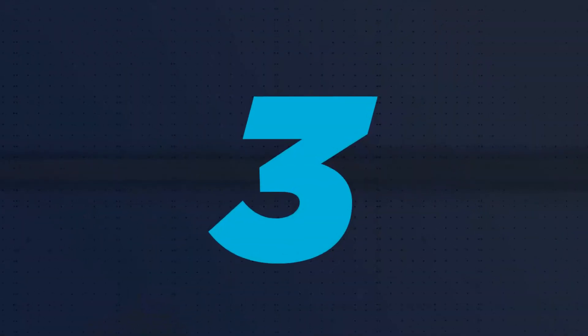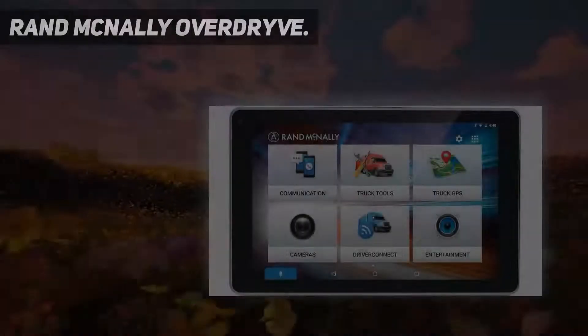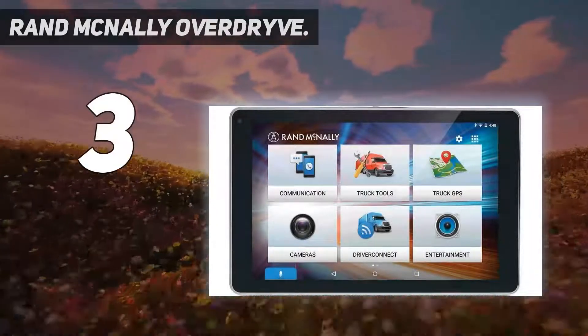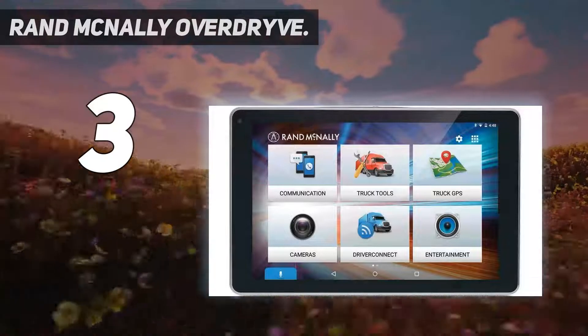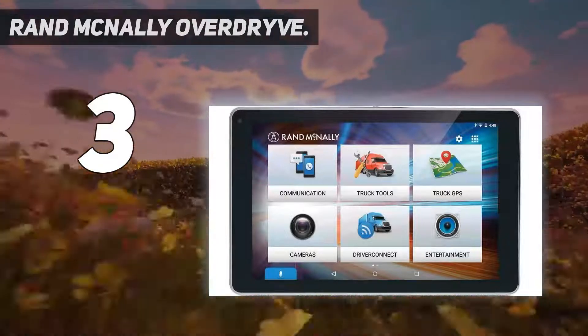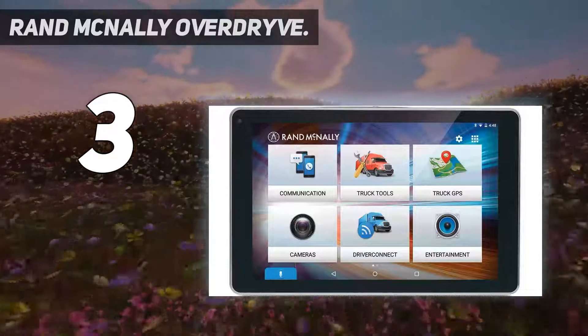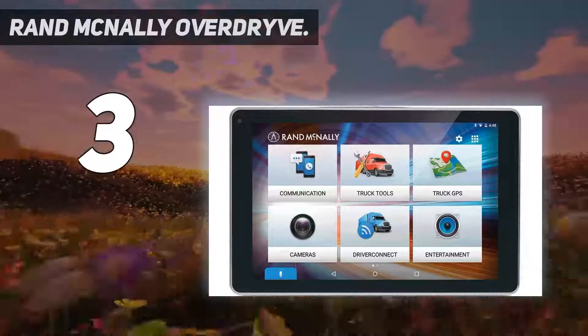At number 3: the Rand McNally Overdrive 8 Pro, an award-winning truck-specific navigation system. With this advanced navigation system, you can receive real-time updates about traffic, weather, and fuel prices according to your route.